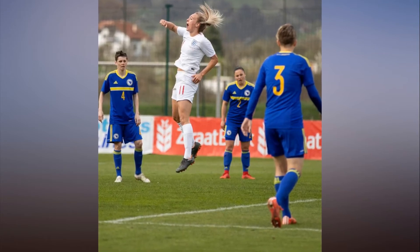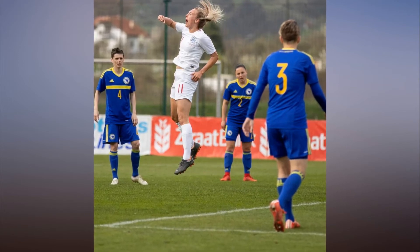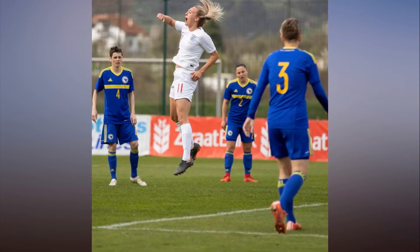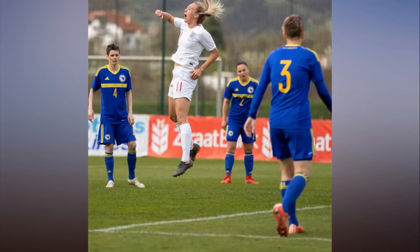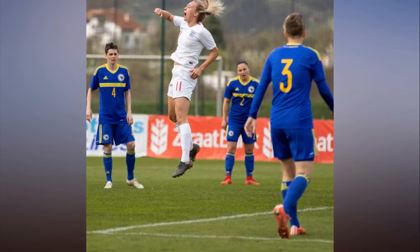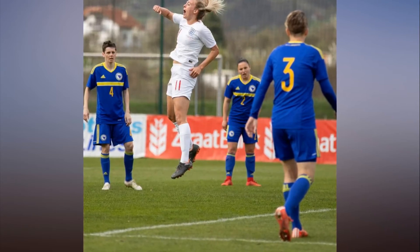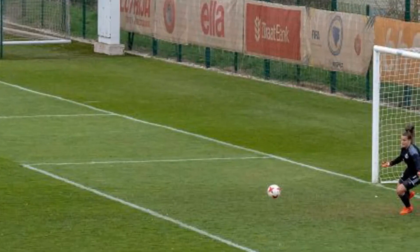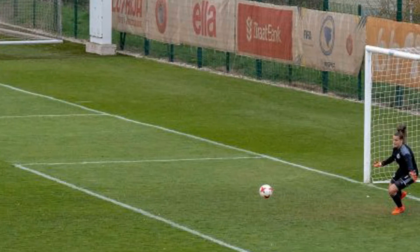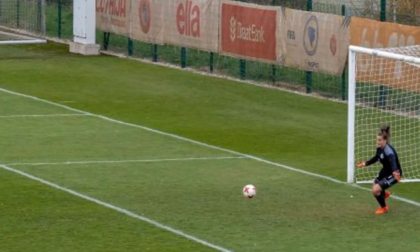Tony Duggan's 20th international goal sent England women to the top of their World Cup qualifying group with a 2-0 win in Bosnia. Barcelona forward Duggan prodded home Melissa Lawley's cross, as England shrugged off Alex Greenwood's red card to prevail. Jodie Taylor's late penalty then ramped up a comfortable result.